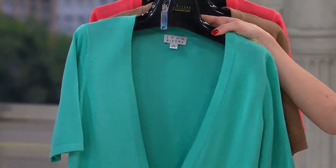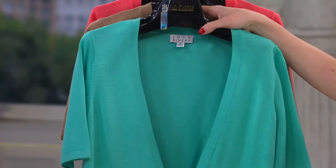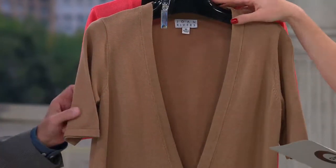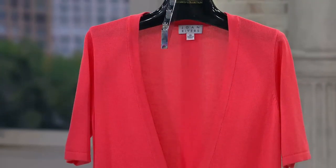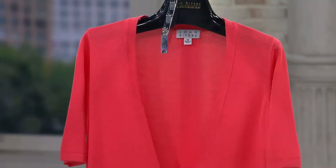Next up we have the seafoam, extra small through 3X. This is that seafoam mint story which is just major for spring — it's just the color. Next up we have your mocha — great neutral, with some warmth to it too. Extra small through 3X. And then finally the dark coral as well — great little colorway. That easy pay is going to disappear at the end of the day.